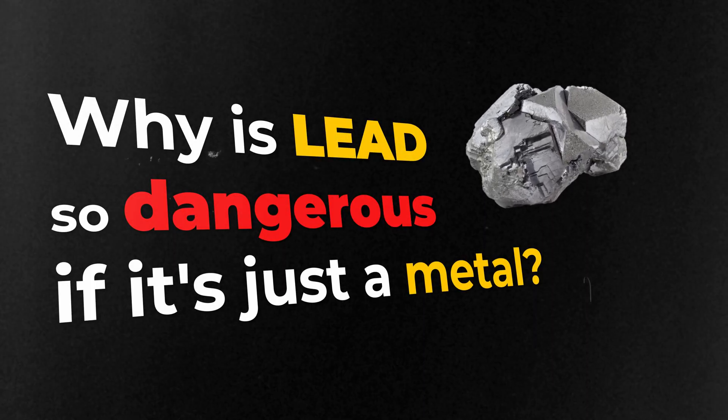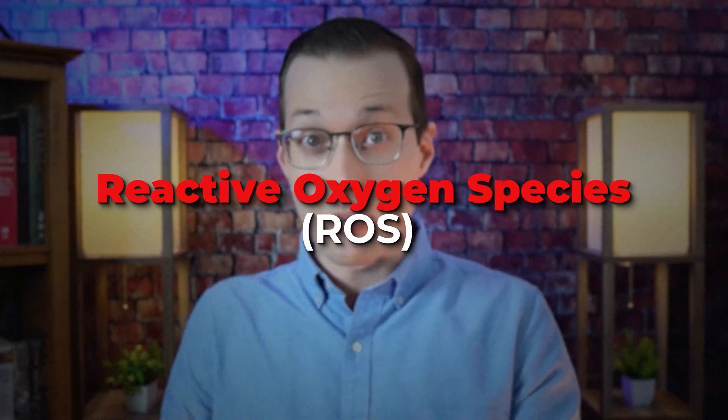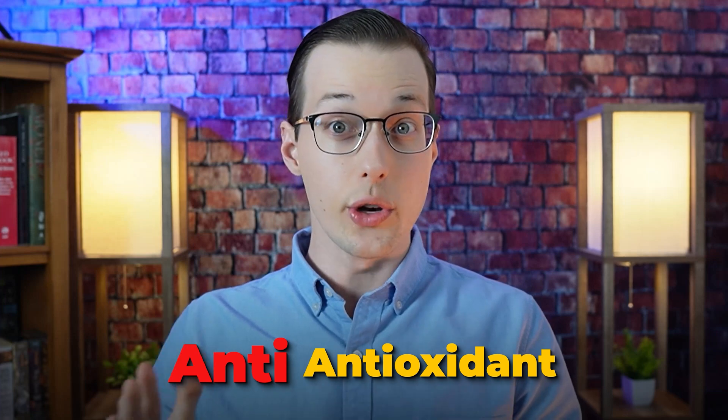But why is lead so dangerous if it's just a metal? Lead causes increased production of reactive oxygen species, or ROS, inside of your body, which interferes with your body's antioxidant defenses. This results in a type of chemical stress inside your cells called oxidative stress, which can damage cellular components including cell membranes and disrupt neurotransmitter function. You can kind of think of lead like a very strong anti-antioxidant, which is not good.